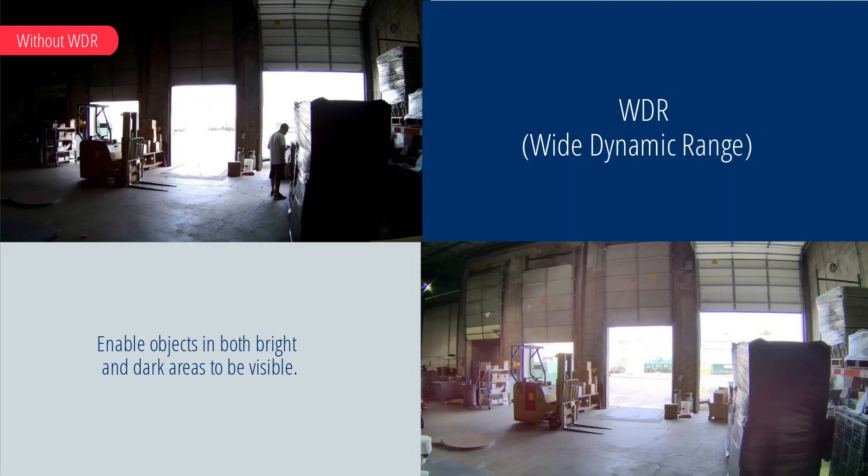WDR technology ensures proper lighting contrast and image clarity when experiencing severe backlighting or glare. It can be adjusted to produce the best image under a range of lighting conditions.